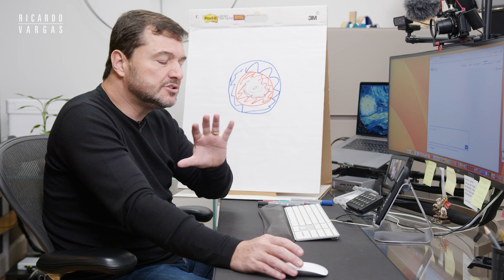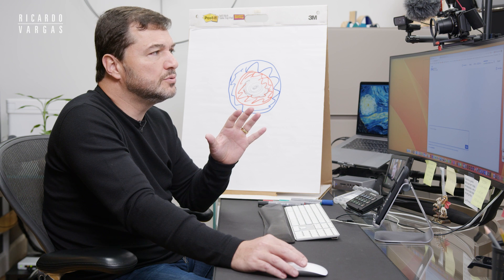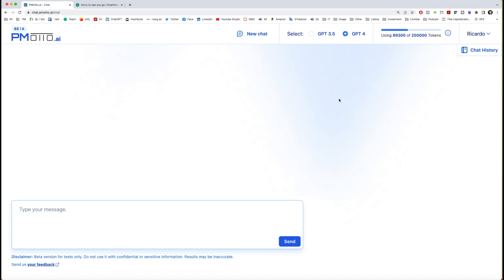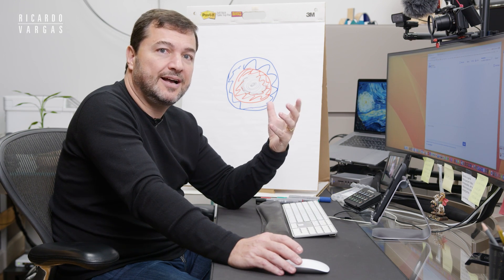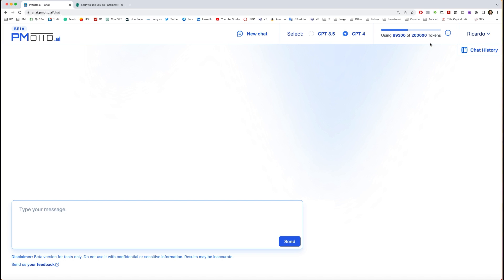Just to give you an idea, one question and one answer is roughly 1,500 tokens. If you want more information you can click on the info here and see how the tokens work. Tokens can be a letter or a phrase — this is how GPT-4 measures performance and usage of the tool. And here is my login and the chat history that I'll show you in a minute.